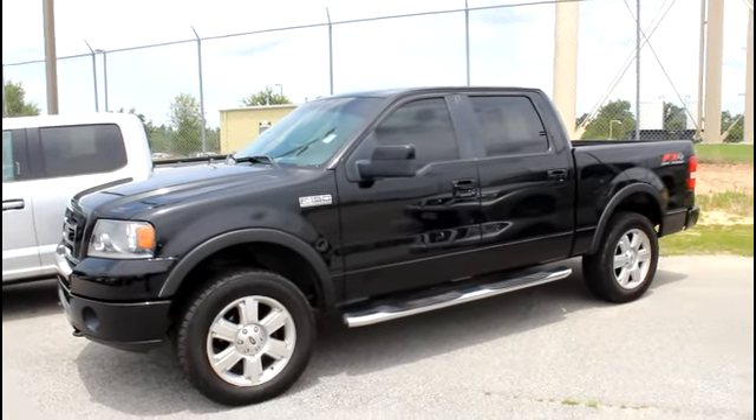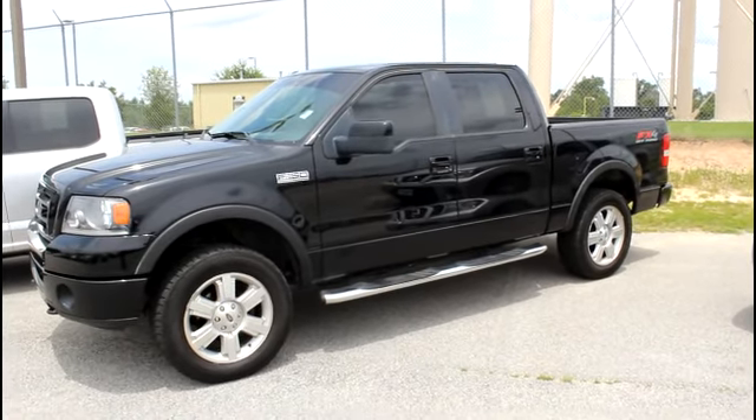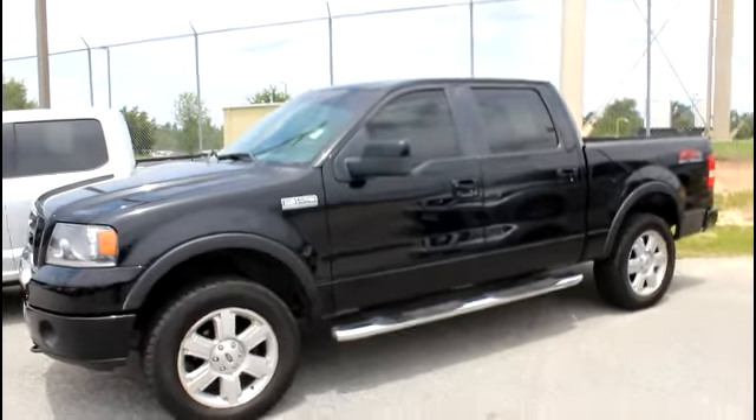Hey Don, this is Bo Stark here at William Mizell Ford in Waynesboro. I'm just giving you a little walk around on this FX4, this 2007, that you were inquiring about. And here we go.